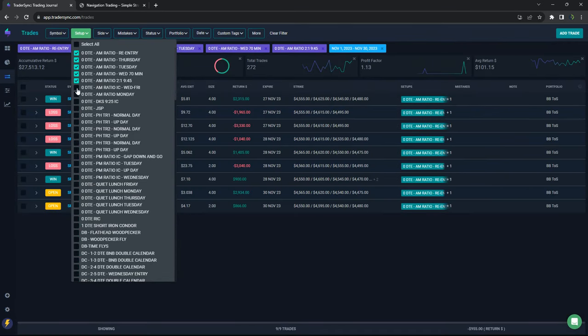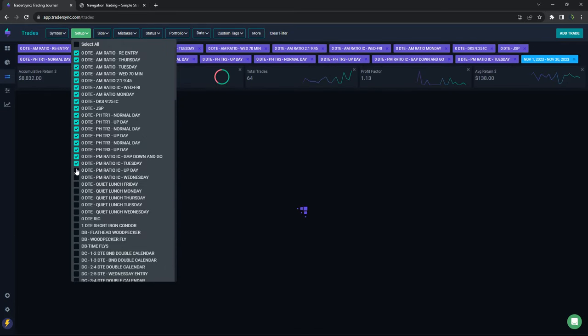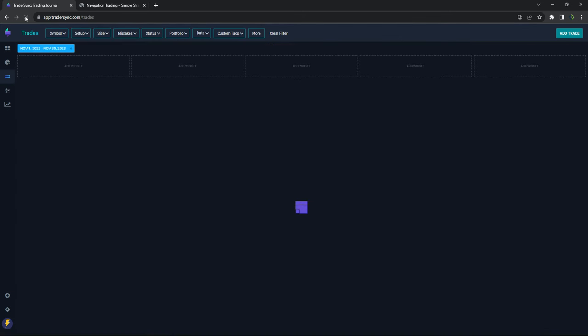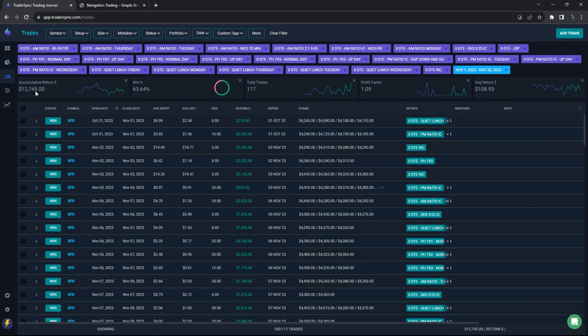Let's go through the different strategies and break these down. We'll start with zero DTE in general, then break down the different zero DTE strategies. So a little over $12,745 on all the zero DTE strategies.